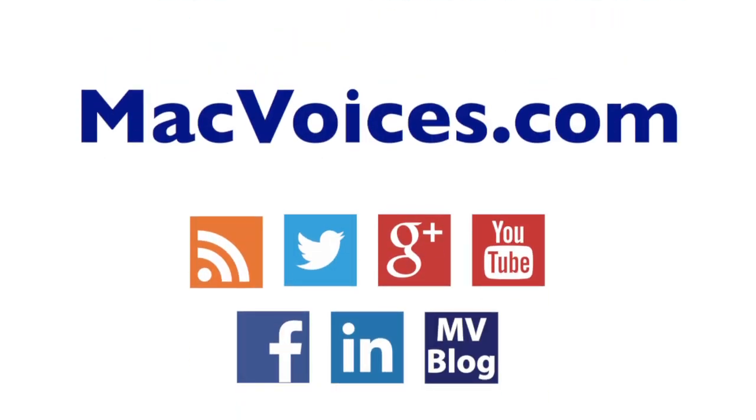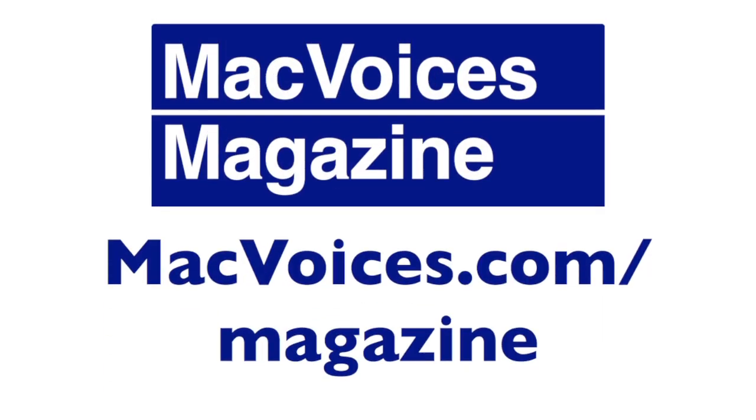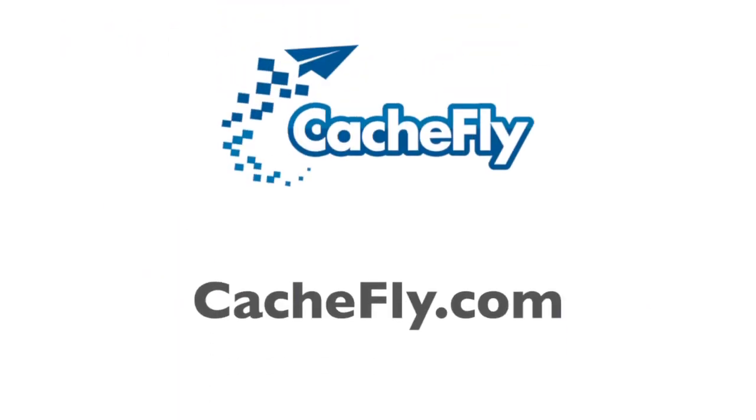Visit macvoices.com for links, show notes, to subscribe, and to connect with Chuck on Twitter, Google Plus, YouTube, Facebook, LinkedIn, and the Mac Voices blog. Subscribe to our weekly newsletter, the Mac Voices Dispatch, to stay up to date at macvoices.com/newsletter. Do more with your Apple tech by subscribing to the free Mac Voices magazine on Flipboard at macvoices.com/magazine. Advertising and sponsorships handled by BackBeat Media at backbeatmedia.com. Bandwidth provided by CacheFly at cachefly.com.